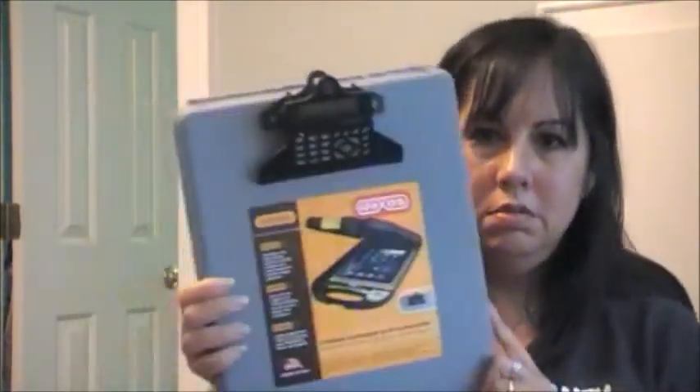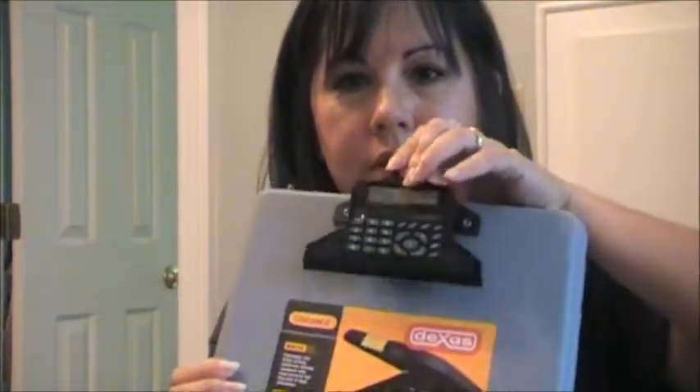This wasn't on any list, but I had somebody mention it to me. It's a clipboard — it's got a calculator up here for clinicals, and it has storage.